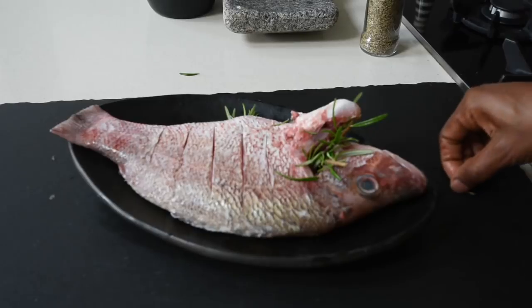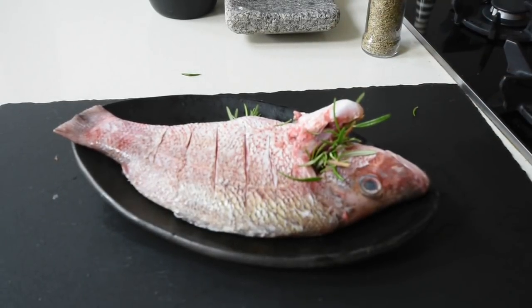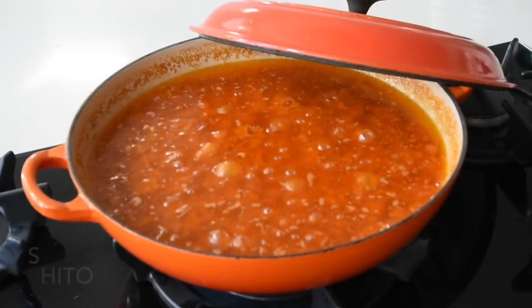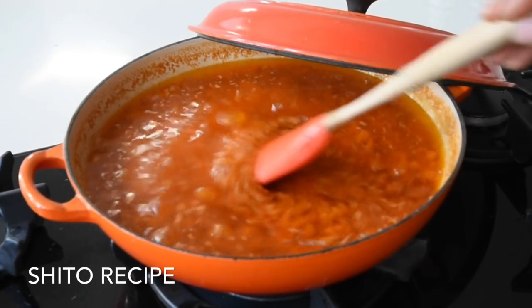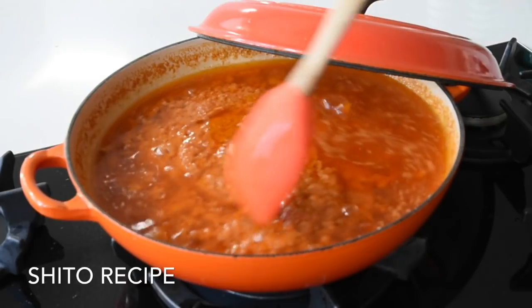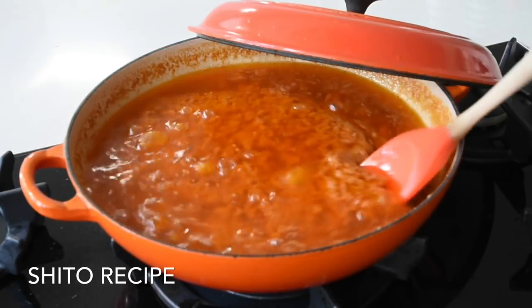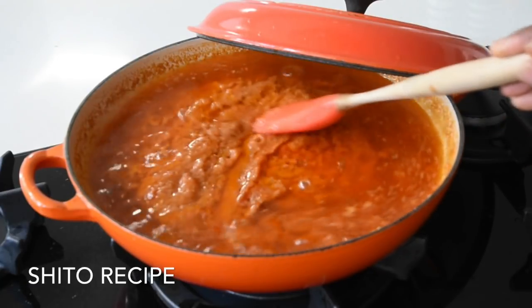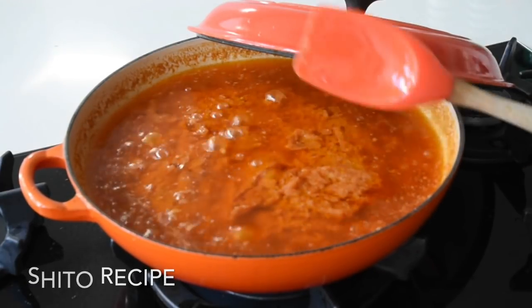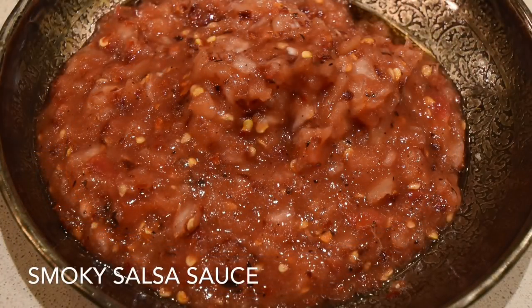Now I'm going to talk about my marinade. If you've watched my previous video on how to make the best shito, then you know about the sauce — it has tomato paste, ginger, onion, anise seed, and shrimp stock cube cooked down. I reserved some of that sauce and it's what I'm using to marinate my fish today. You can also marinate the fish using the smoky salsa sauce, which you can find in one of my previous videos — so you are spoiled for choice.